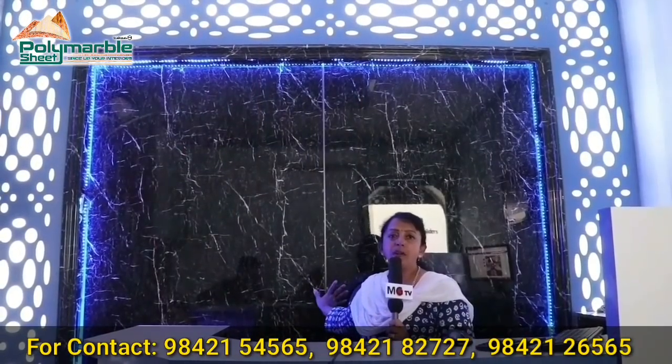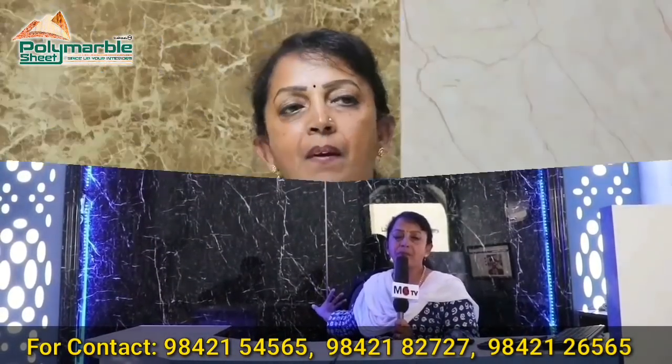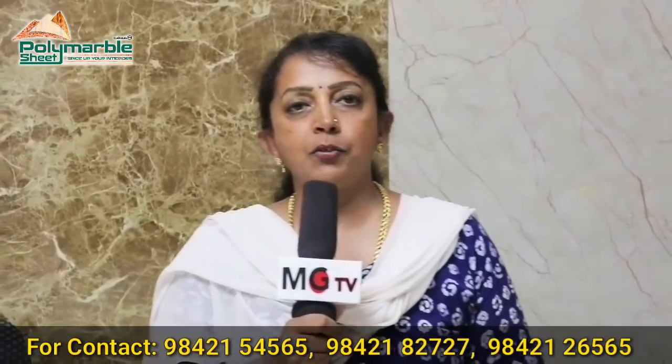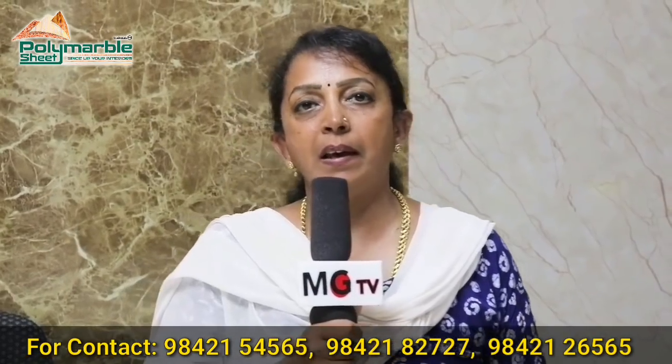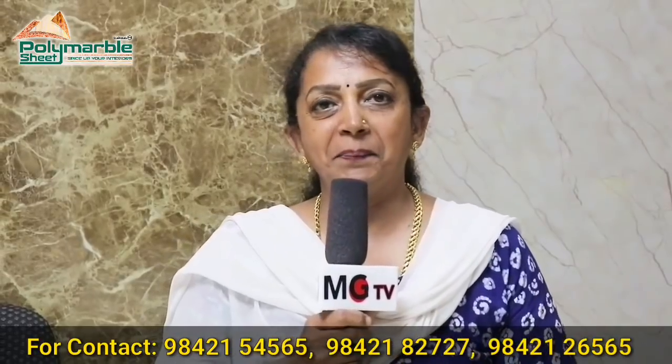This is an office model — this is a reception backdrop. We will tell you about all the details about the product. If you have any doubts or need information about this product, please visit our office opposite to Wakf Board College in Madurai. Thank you.